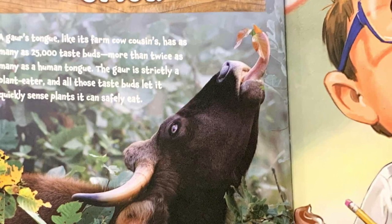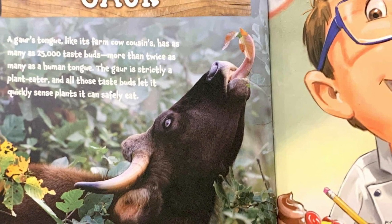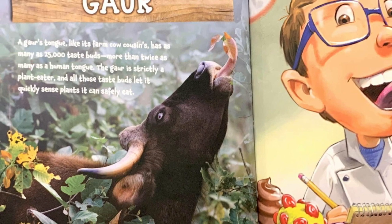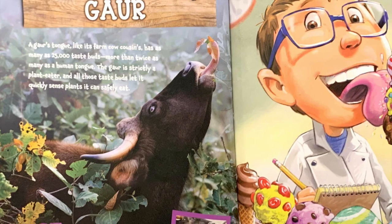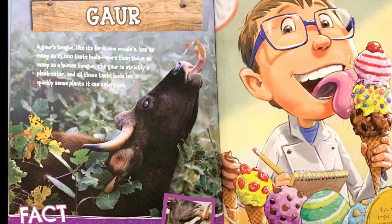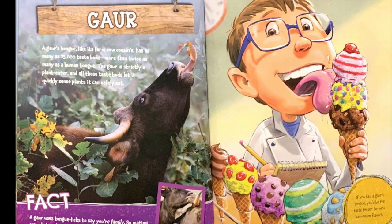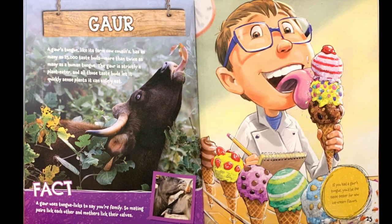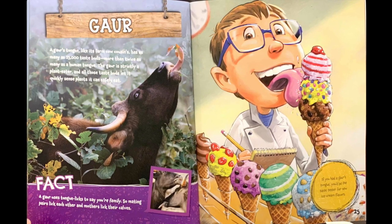Gower. A gower's tongue, like its farm cow cousins, has as many as 25,000 taste buds — more than twice as many as a human tongue. The gower is strictly a plant eater, and all of those taste buds let it quickly sense plants it can safely eat. Fact: a gower uses tongue licks to say you're family, so mating pairs lick each other, and mothers lick their calves. If you had a gower's tongue, you'd be the taste tester for new ice cream flavors.